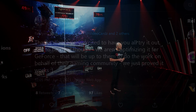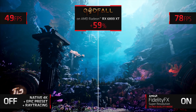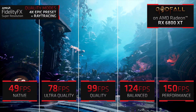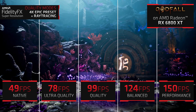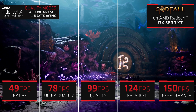AMD did show the tech working on their own GPUs as well, such as the RX 6800 XT in Godfall, which gained nearly 60% more performance using their ultra quality preset. And just like DLSS, they too will be adding multiple presets so the user can decide how much of a trade-off they want between performance and quality. Performance-wise, it does definitely seem promising, and these gains are similar to what we've seen from Nvidia's DLSS implementations.